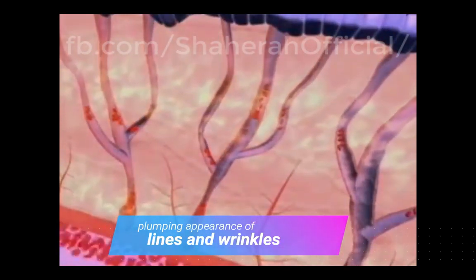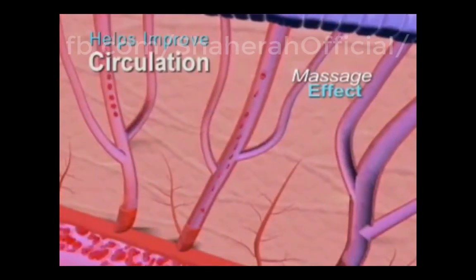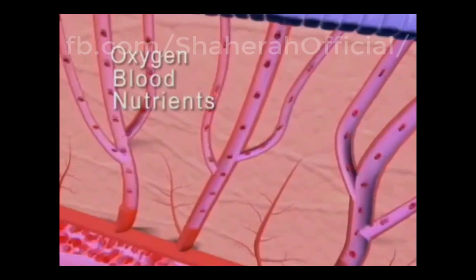The DermaWand delivers you a gentle massage. Massage helps improve your circulation, assisting to bring fresh oxygen, blood, and vital nutrients to your skin surface.